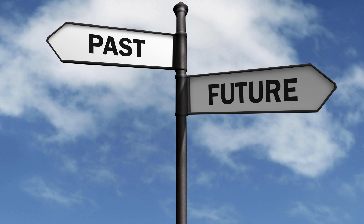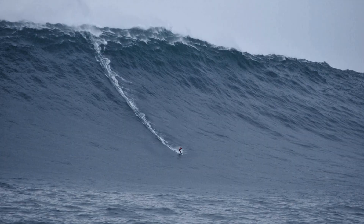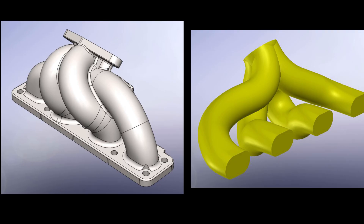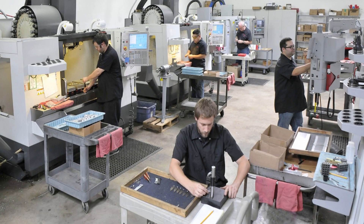At this point we realised something had to change. We made the commitment to produce a cast manifold. Financial investment was scary, but we took the opportunity to re-engineer our design and produce a better manifold. We looked at how it flowed using CFD, consulted engineers who designed manifolds for the big car companies regarding materials, and worked with a foundry that used the most up to date methods to produce very accurate and high quality work.